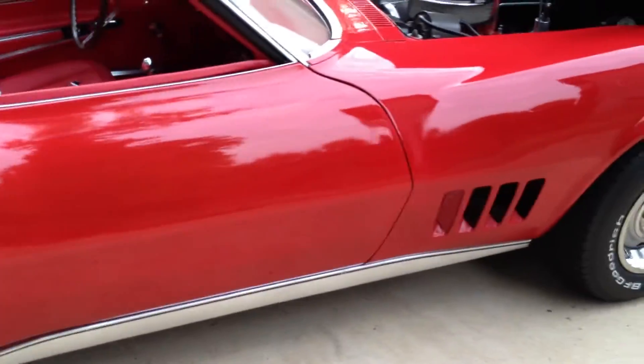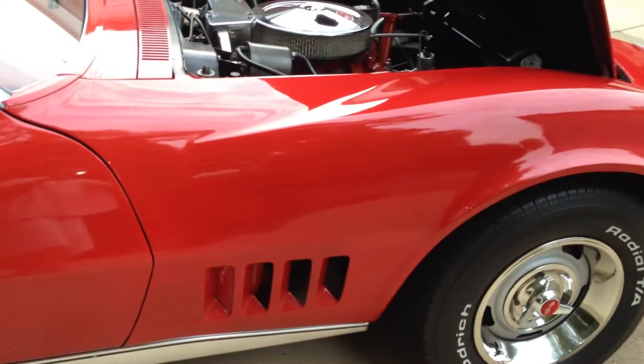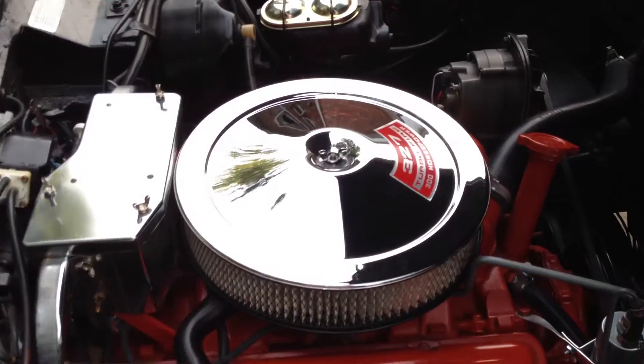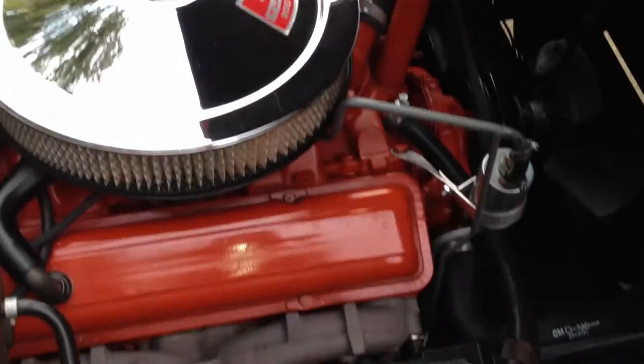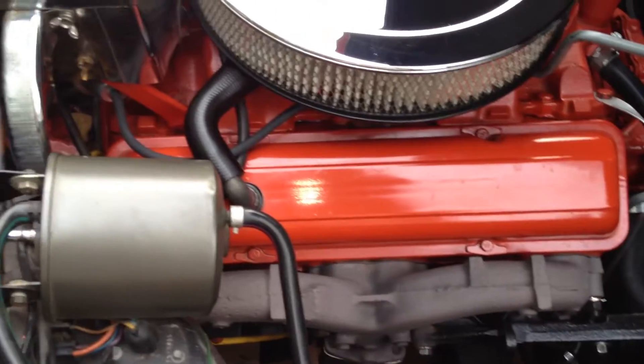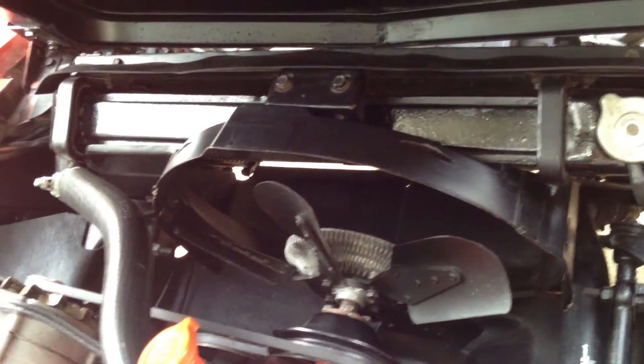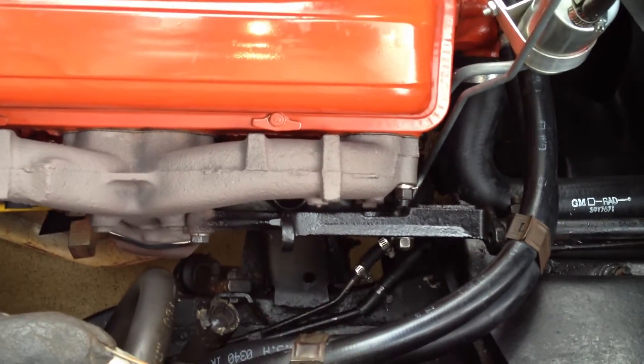Continue to go around the car and get into the engine compartment. 327, 300 horsepower. Again, matching numbers car. Radiator redone — pulled and re-cored two years ago. Air conditioned car, but minus the compressor.